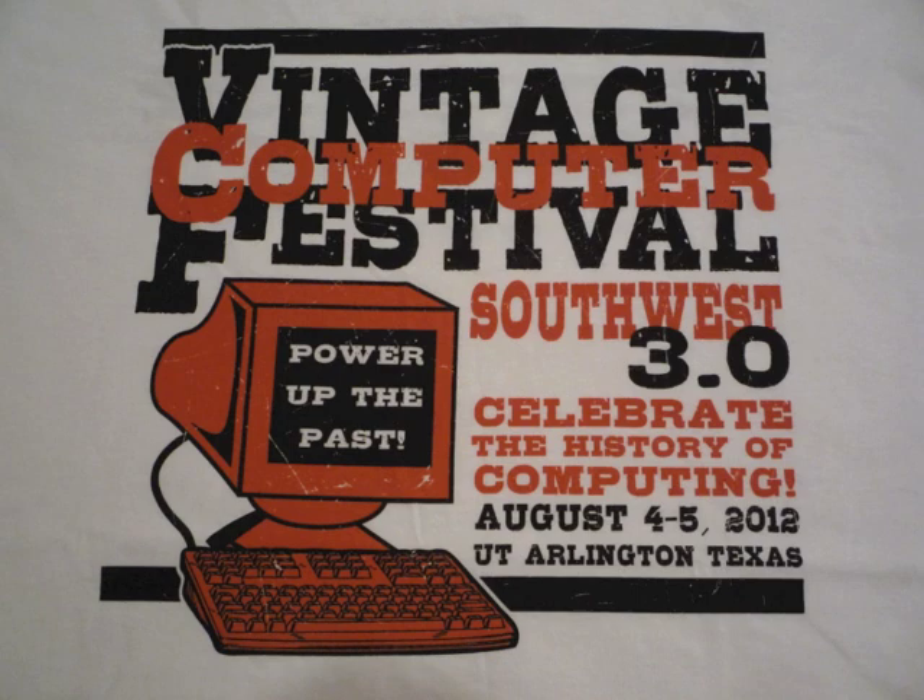Hey guys, this is Michael from Arlington. It is not ironic that I went to the Vintage Computer Festival Southwest 3.0. It was held August 4th and 5th at the University of Texas at Arlington, sponsored by the Museum of Information Technology at Arlington.